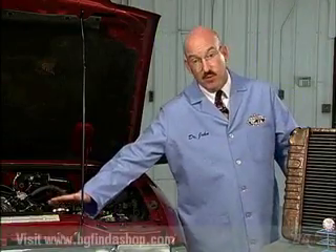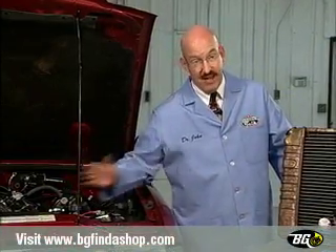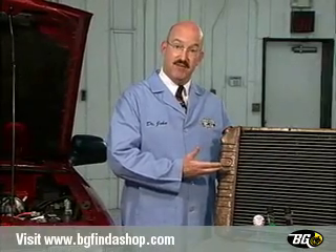Thanks, Denny. Well, this is where you'll find a radiator, and this is what it looks like. And here's how it works.